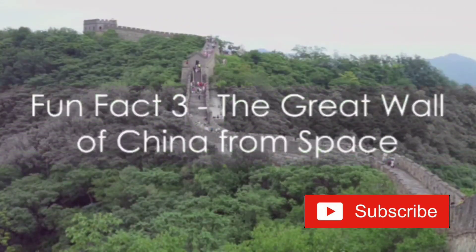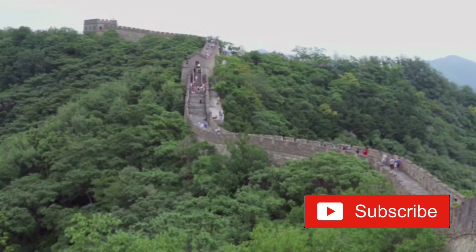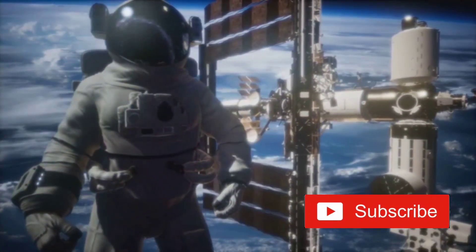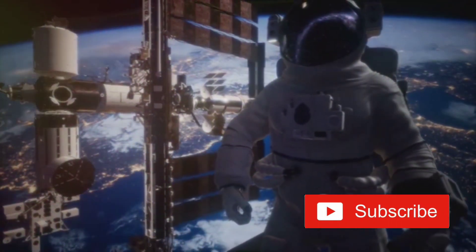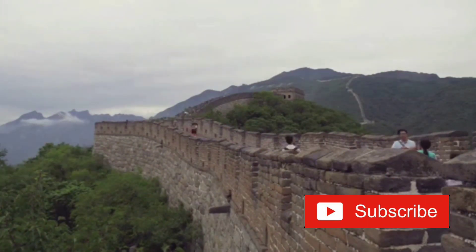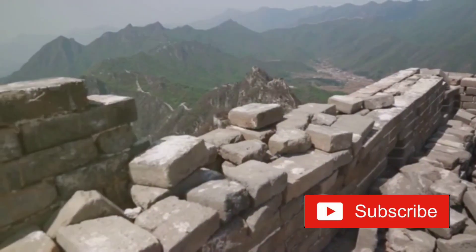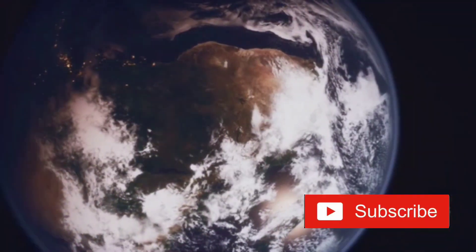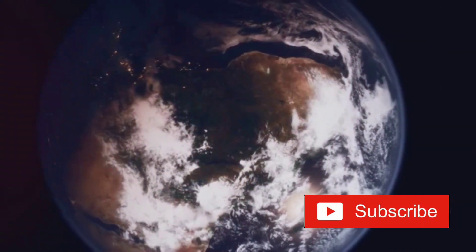Here's a fun one. The Great Wall of China is visible from space, but it's not as easy to spot as you might think. This centuries-old fortification, sprawling over 13,000 miles, is often touted as the only man-made structure visible from space with the naked eye. But is it really? Astronauts who've had the chance to gaze down at Earth from the International Space Station have differing opinions. Some say it's possible to see the Great Wall, but only under very specific conditions — you need a perfect combination of weather, lighting, and a highly trained eye.